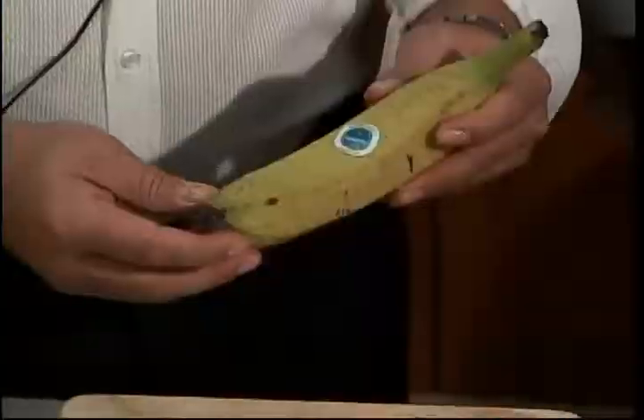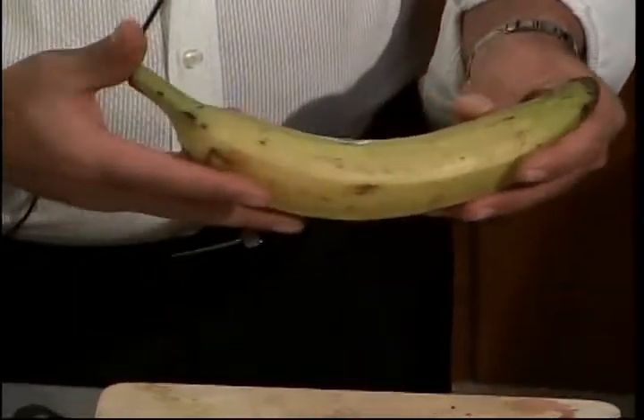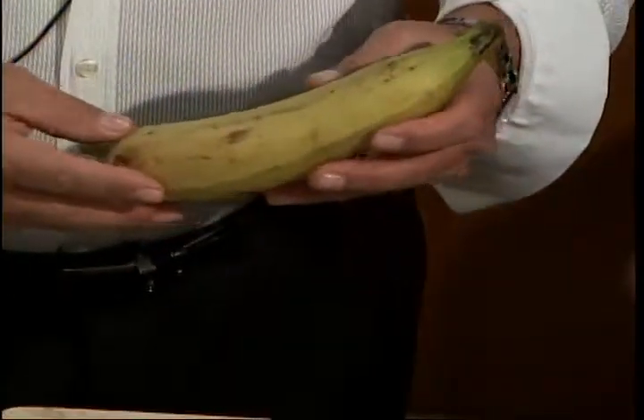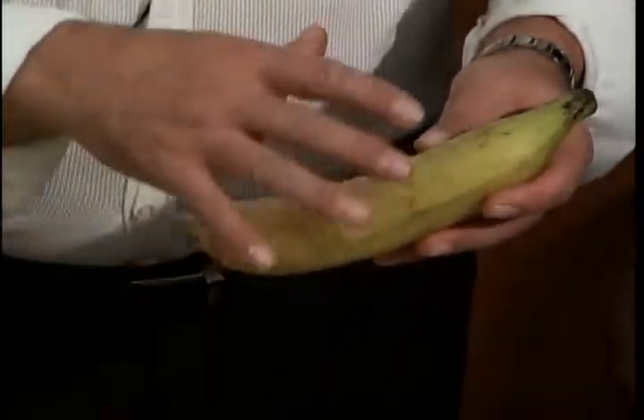This here is a plantain banana — this one is from Guatemala. It's on the green side. This is a Spanish food. Do you eat it like the other banana? No, you cook these. When they get more yellow and very dark on the outside, the Spanish fry them in oil, or you can bake them at the green stage, the way this is right now.